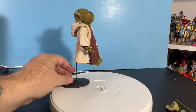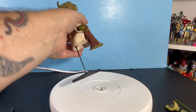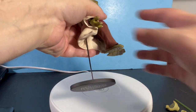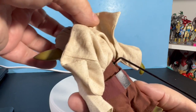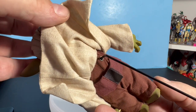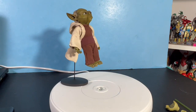Yoda has a hole in the back of his brown jumpsuit. The Star Wars stand goes right through that hole into a hole in his body, so he can float in the air as if jumping.